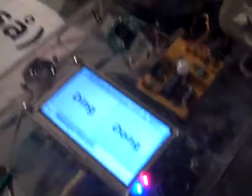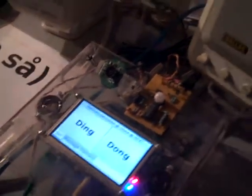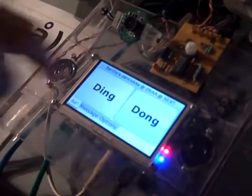Over here behind you we have the doorbell. It actually runs Linux, this doorbell. And that of course means it's actually twice as good as a normal doorbell, because it does both ding and dong.